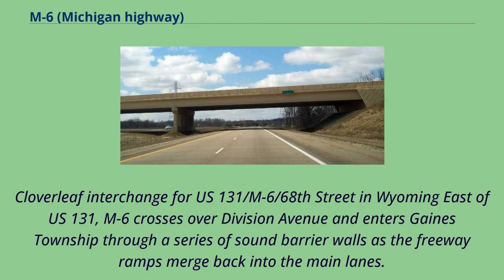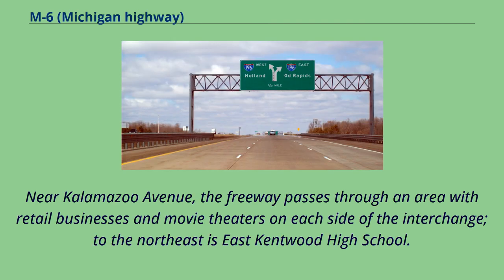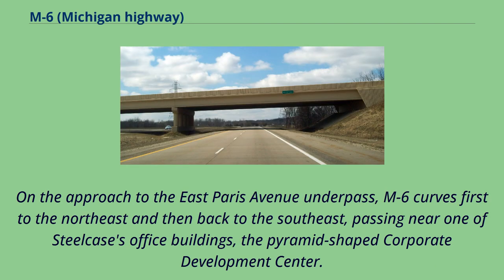M6 crosses over Division Avenue and enters Gaines Township through a series of sound barrier walls as the freeway ramps merge back into the main lanes. This area had the highest traffic counts in 2011 at 55,236 vehicles per day. Near Kalamazoo Avenue, the freeway passes through an area with retail businesses and movie theaters on each side of the interchange; to the northeast is East Kentwood High School. On the approach to the East Paris Avenue underpass, M6 curves first to the northeast and then back to the southeast, passing near one of Steelcase's office buildings, the pyramid-shaped corporate development center.